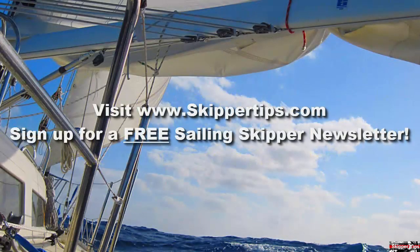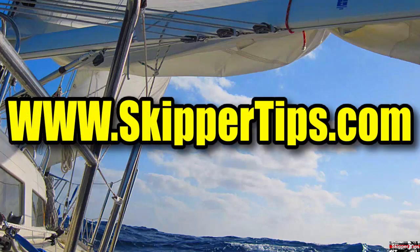Use these easy sailing tips to help you keep your small diesel engine running in top shape throughout the sailing season. This is Captain John, and this has been another one of my video tips of the week. Find more sailing tips and techniques on www.skippertips.com. Thank you.